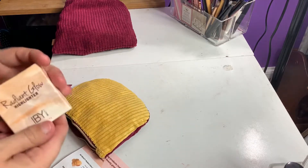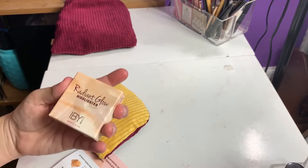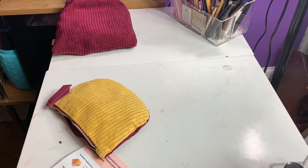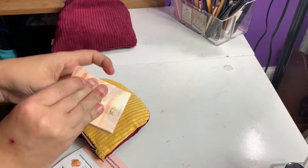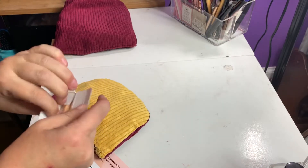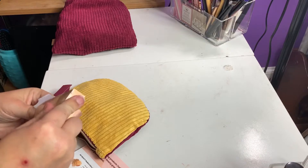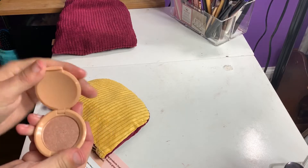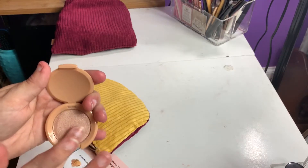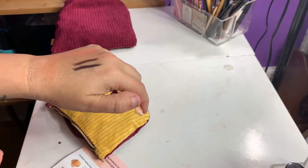Next, we have by IBY — it's the Radiant Glow Highlighter. This one is in Prosecco. The full-size retails for $14. This one doesn't want to come out of the packaging, it wants to stay in there. That one's pretty too. IBY has a really, really good formula. That'll be good for the fall — that's really pretty.